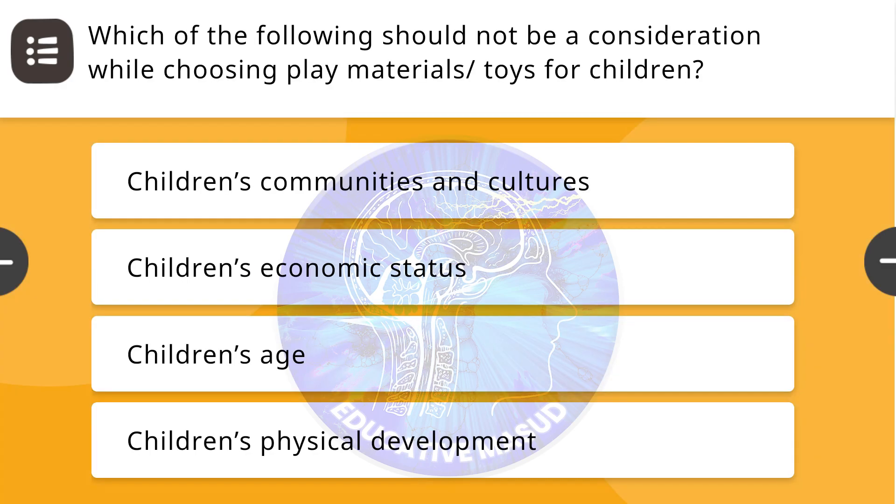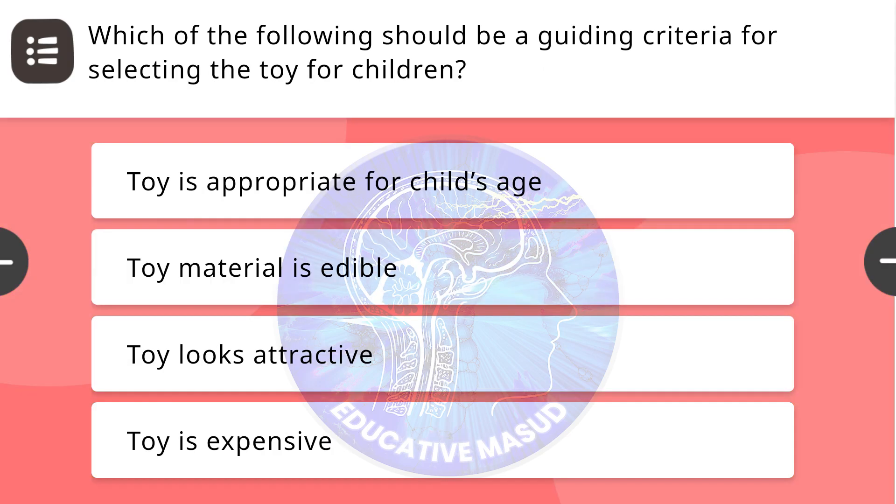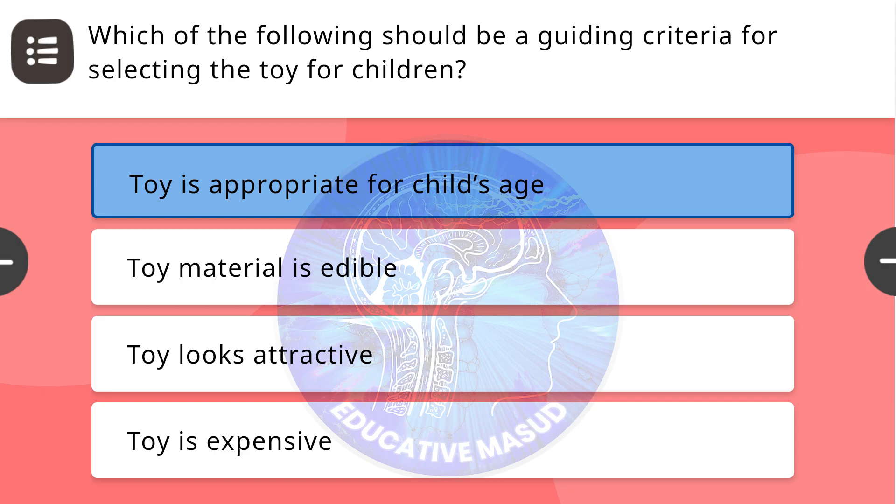Next question: Which of the following should not be a consideration while choosing play materials or toys for children? Correct answer is children's economic status. Next question: Which of the following should be a guiding criteria for selecting a toy for children? Correct answer is: toy is appropriate for size.